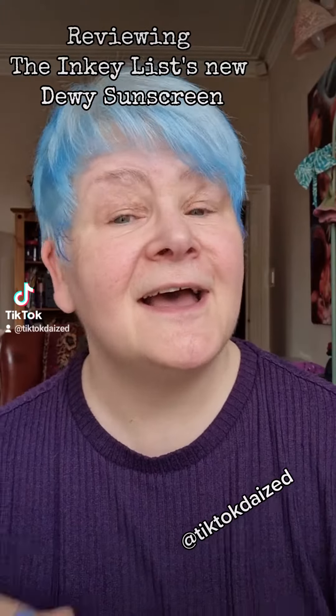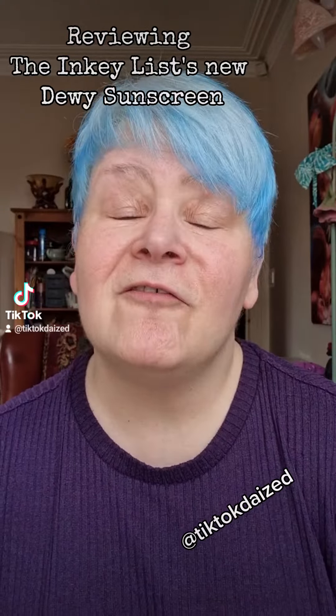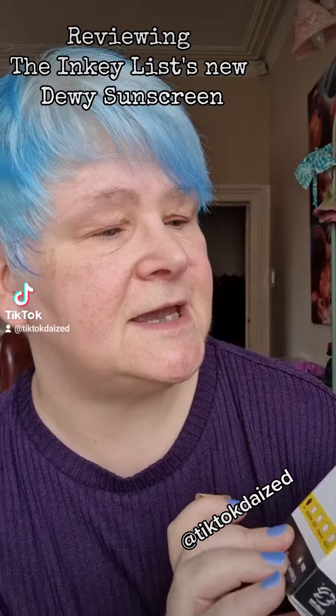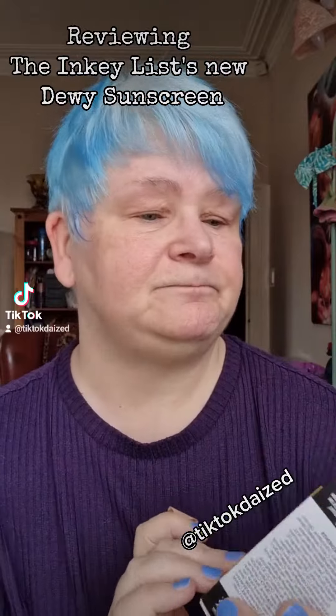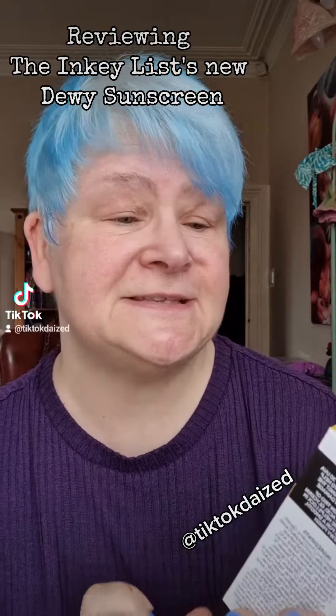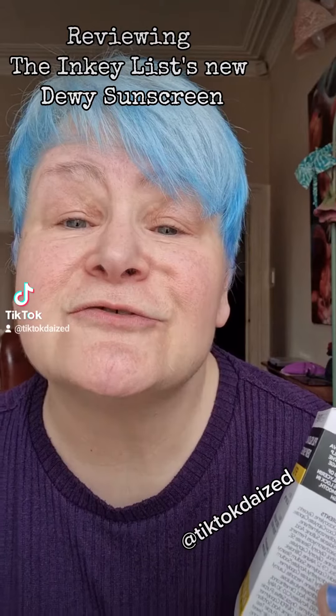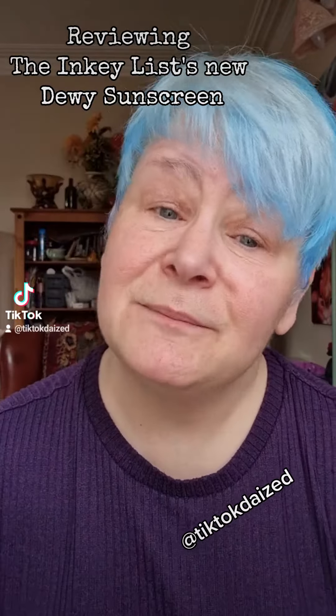That also means I'm gonna be outside far more than I usually am. I picked up the latest sunscreen that's come from Inkey List. It's got a posh name — it says Polyglutamic Acid Dewy Sunscreen. I'm gonna give it a quick try before I put my makeup on.